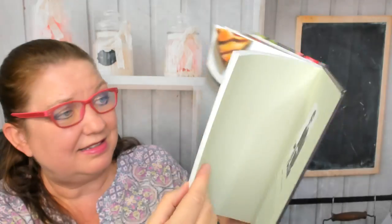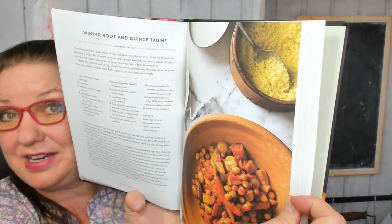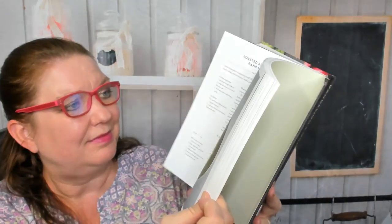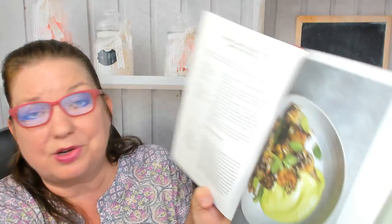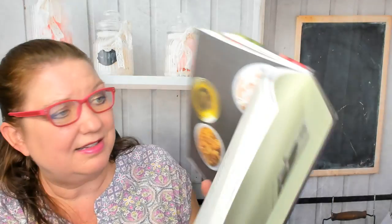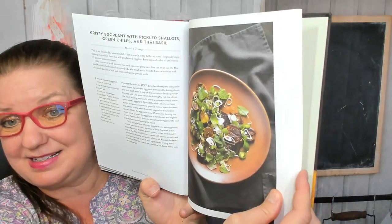Now here's the quince section — winter root and quince tagine. Then radicchio, ramps, and roasted artichokes with ramp mayonnaise. Shallots — crispy eggplant with pickled shallots, green chilies and Thai basil.